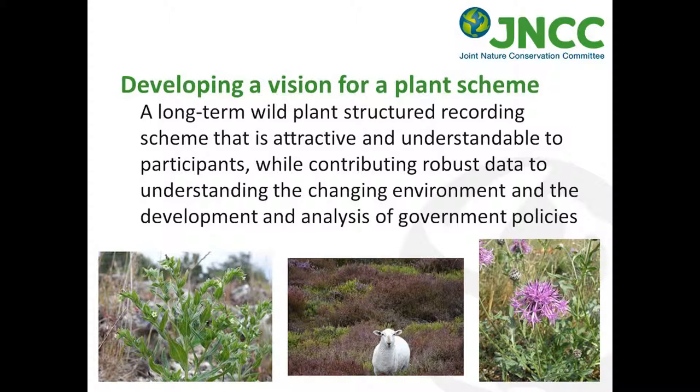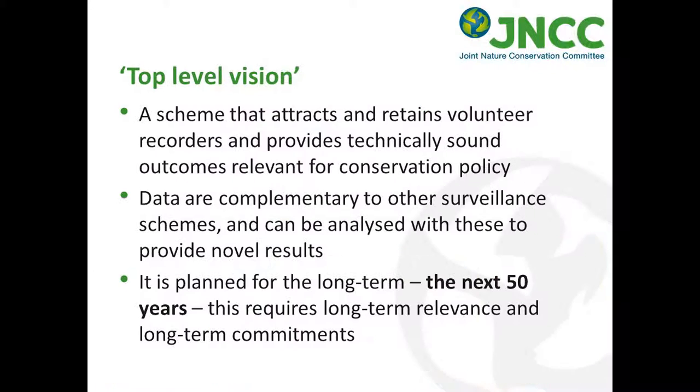Breaking that down slightly, they want to focus on a scheme that really attracts and is able to retain volunteer interest. The data should be complementary to other schemes that already exist and possibly combined with those in various ways. When they put out the tender for this scheme, they really wanted it to be for the long term — for the next 50 years, though that's really just an arbitrary number. We want it to stay the course, remain relevant, and the commitments that are the basis of the scheme need to be robust.